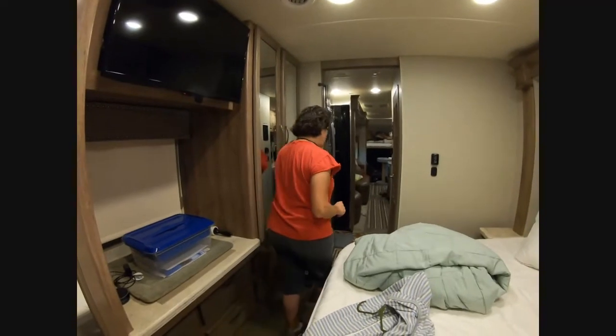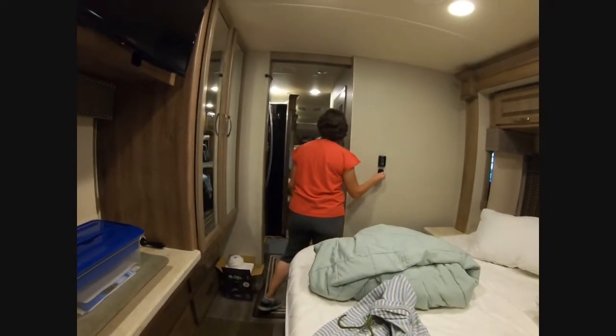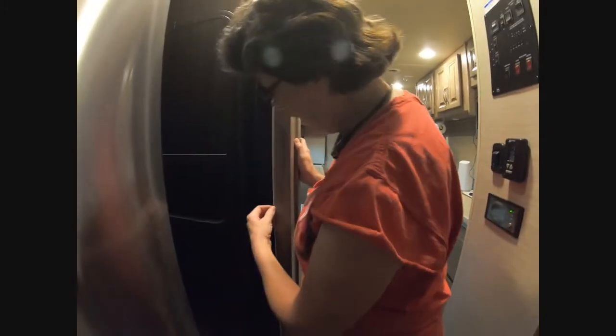Another thing I wanted to talk about: on this slide-out, there was no little rubber gasket piece on the edge. When the slide-out extends, this part of the slide-out was hitting against the frame with no rubber buffer. I found it very unnerving. So I had a rubber gasket installed, and to me it's quieter and provides a better seal. I don't hear that crunching sound anymore.